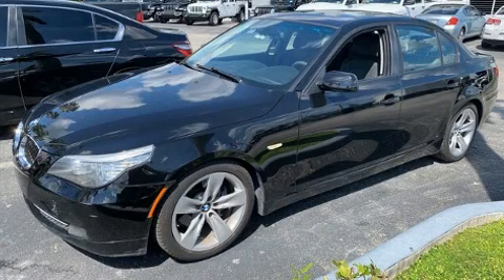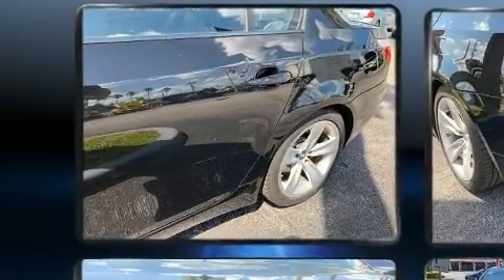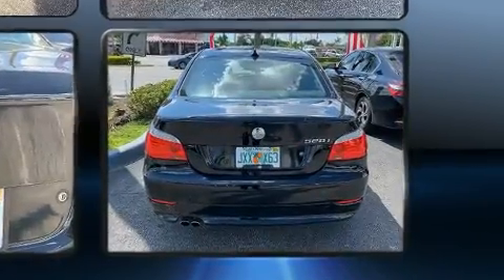You can expect a lot from the 2008 BMW 528i. This four-door, five-passenger sedan still has less than 80,000 miles. Under the hood you'll find a six-cylinder engine with more than 230 horsepower, and for added security, dynamic stability control supplements the drivetrain.